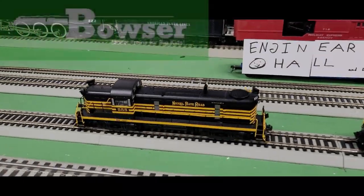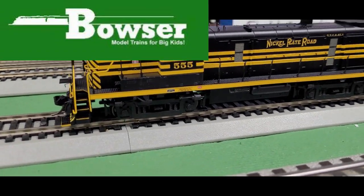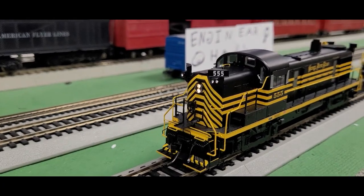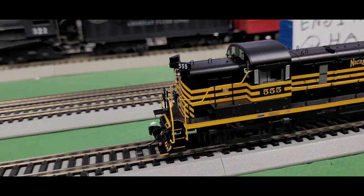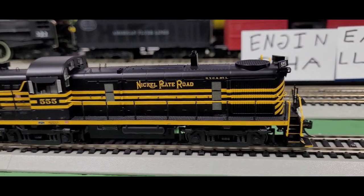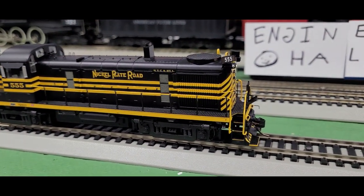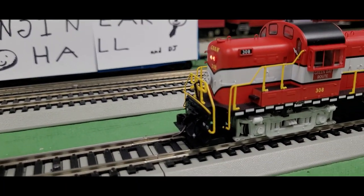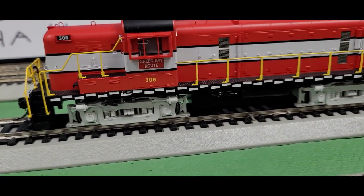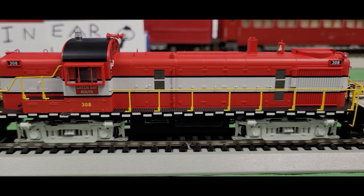Are you ready for school or are you ready for RS units? From Bowser, we have these two gorgeous-looking RS units. The first one is the Nickel Plate Road — the RS3 is not my favorite engine, but I really like that look. And then I have another great-looking one here: the Green Bay Route. I love the look on this one. Bowser does a great job with the detailing on their locomotives.